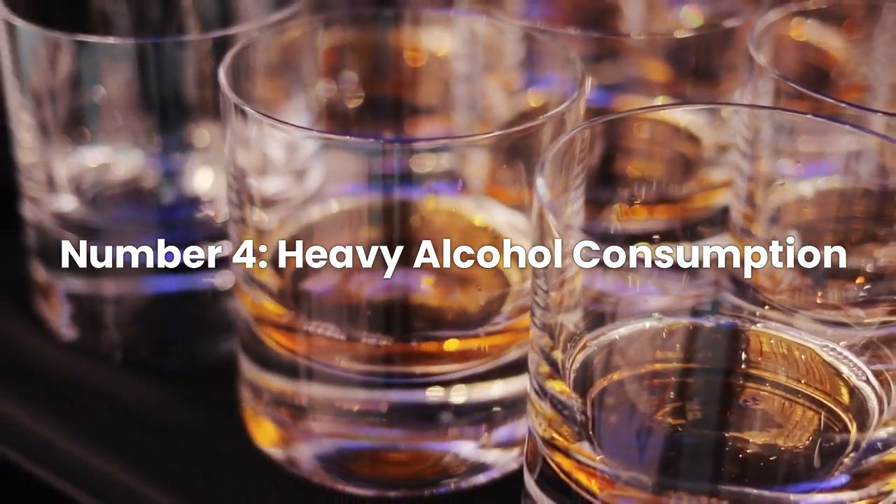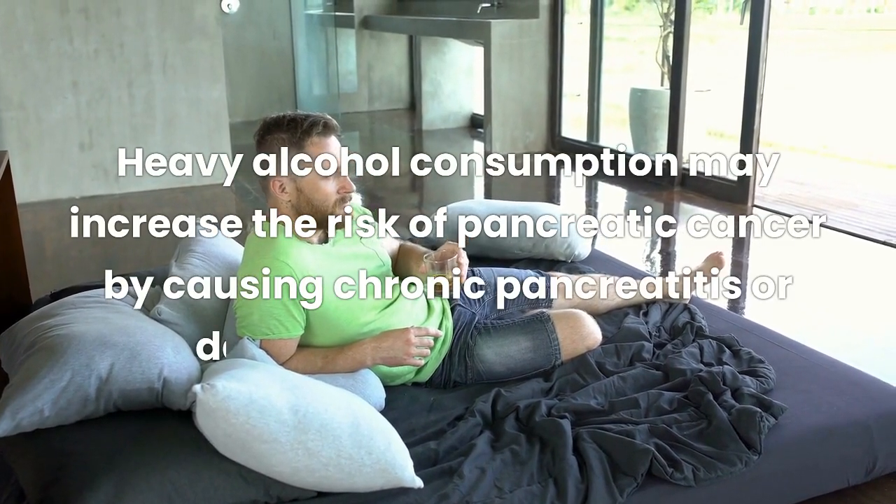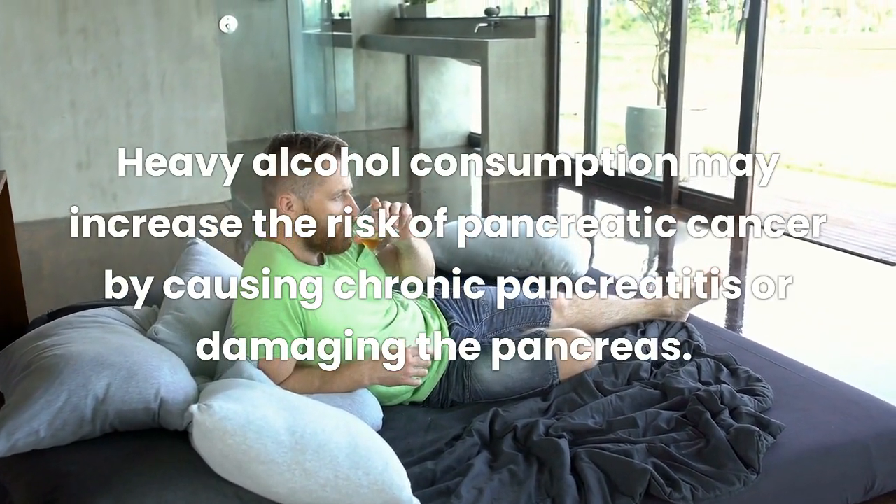Risk Factor Number 4: Heavy alcohol consumption. Heavy alcohol consumption may increase the risk of pancreatic cancer by causing chronic pancreatitis or damaging the pancreas.